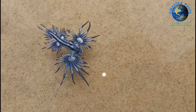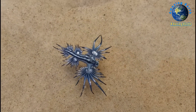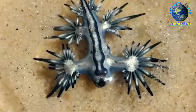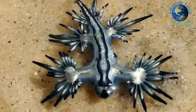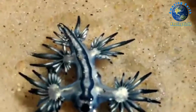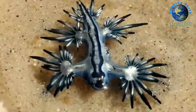At maturity, Glaucus atlanticus can be up to three centimeters (1.2 inches) in length. It is silvery gray on its dorsal side and dark and pale blue ventrally. It has dark blue stripes on its head, a flat tapering body, and six appendages that branch out into finger-like cerata. The radula of this species bears serrated teeth.